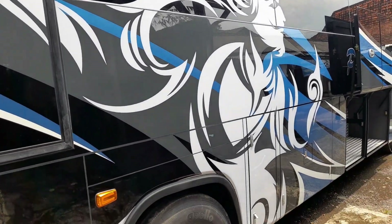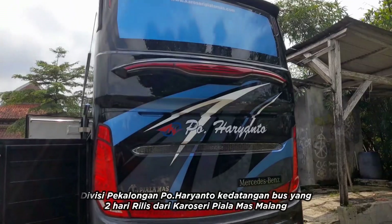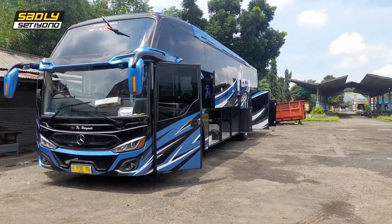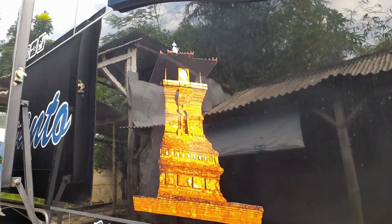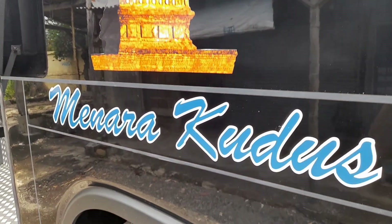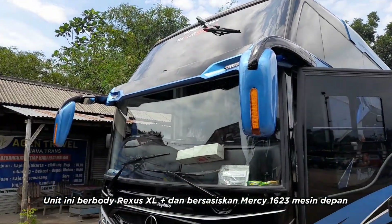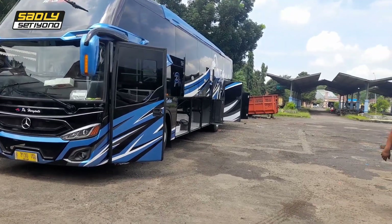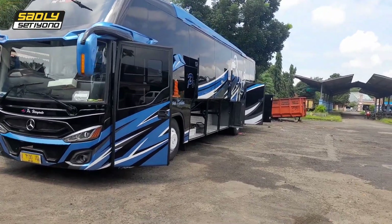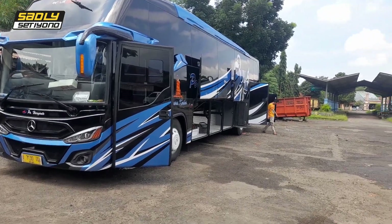Unit terbaru dari PO Haryanto yang baru satu atau dua hari kemarin rilis dari karoseri Piala Mas. Ini unitnya teman-teman, dengan bodi Rexus XL dan bersasis Mercedes 1623. Mesin depan, bukan mesin belakang seperti Mercedes-Mercedes lain yang dimiliki oleh PO Haryanto.